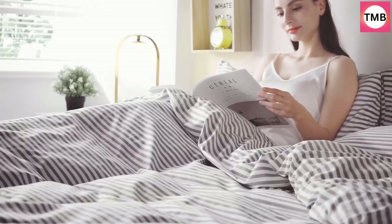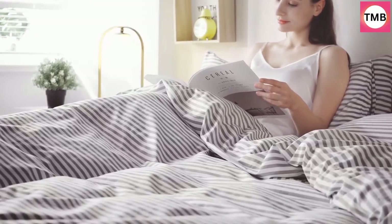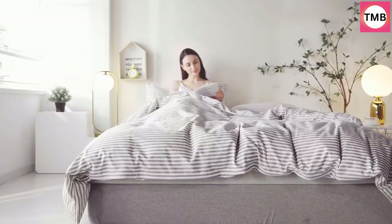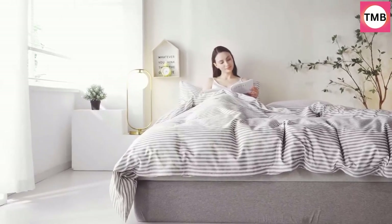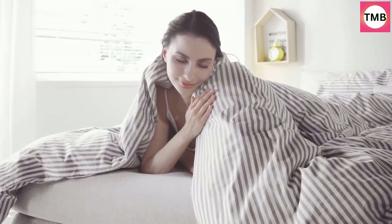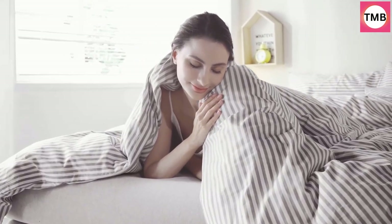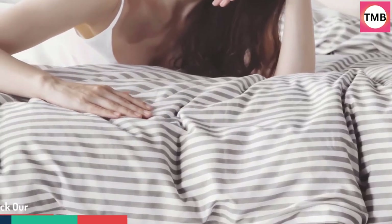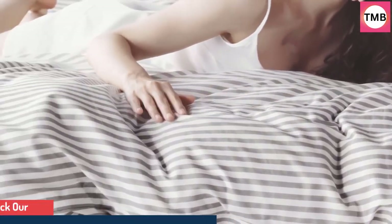This duvet cover set is made from 100% natural cotton, breathable, and machine washable. It gives you the ultimate soft feel at a great value and keeps you comfortable all through the night. The white duvet cover features gray stripes, with a hidden zipper closure at the bottom, long enough for you to put the duvet insert in easily, and closes completely with no open end.